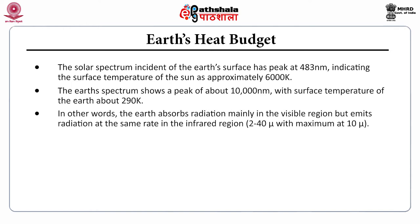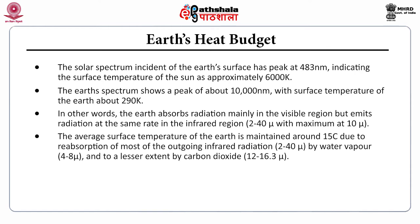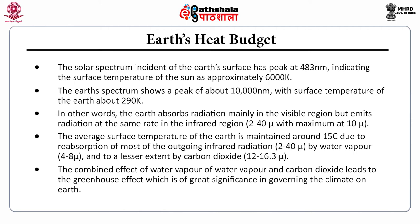The Earth absorbs radiation mainly in the visible region but emits radiation at the same rate in the infrared region — 2 to 40 micrometers — with a maximum at 10 micrometers. The average surface temperature of the Earth is maintained around 15°C due to reabsorption of most outgoing infrared radiation by water vapor, and to a lesser extent by carbon dioxide. The combined effect of water vapor and carbon dioxide leads to the greenhouse effect, which is of great significance in governing Earth's climate.